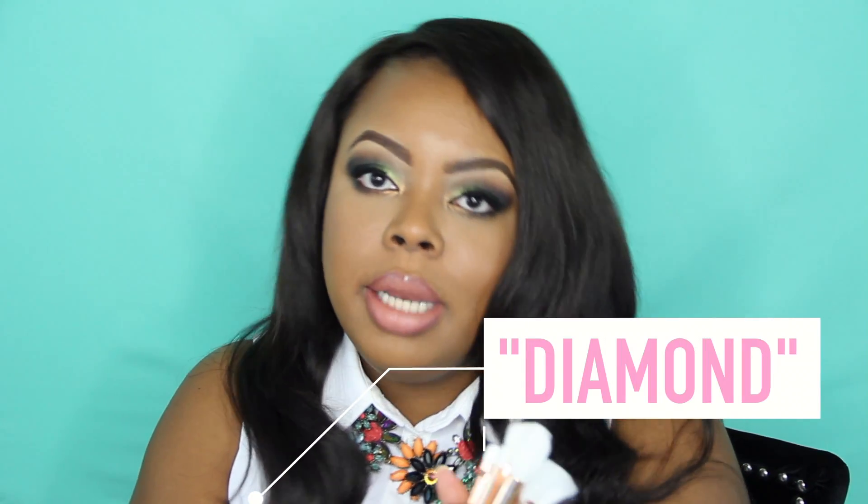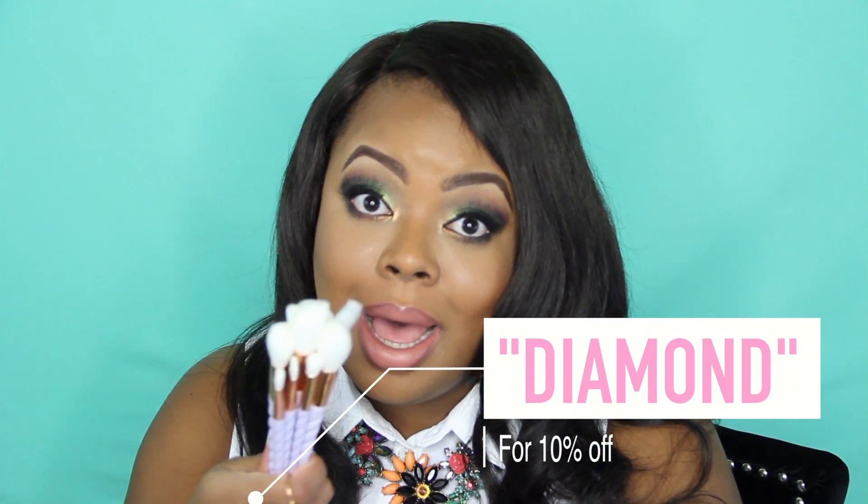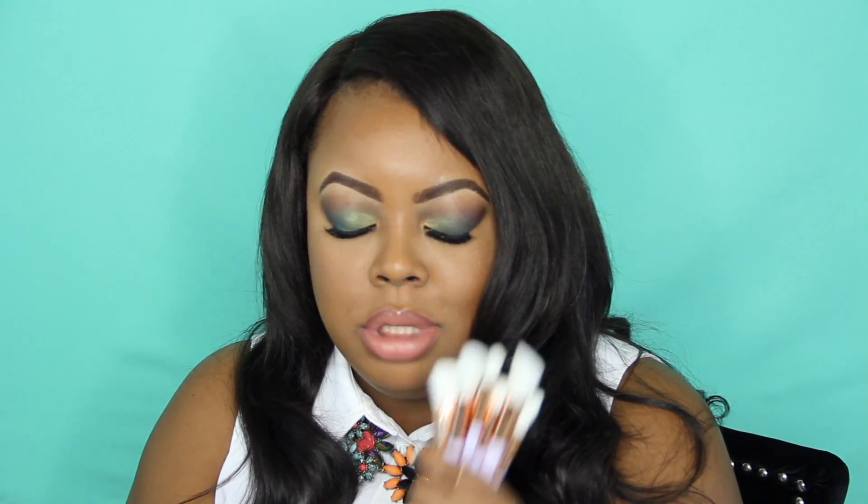Definitely check out my coupon code down below if you guys want to do any of your holiday shopping — it's about that time. This would make a really cute little gift. I might even do a unicorn look, so stay on the lookout for that. Anyway, last but not least, I could not leave this site without getting some lip products because I am such a lipstick freak.